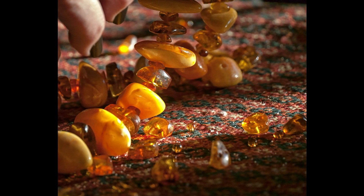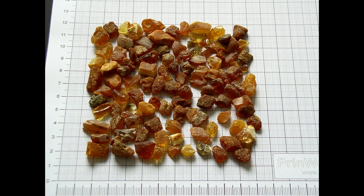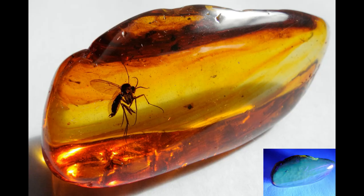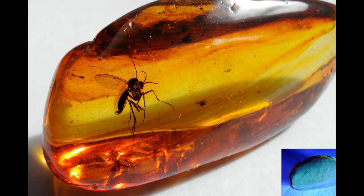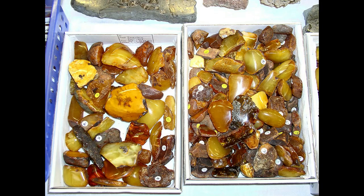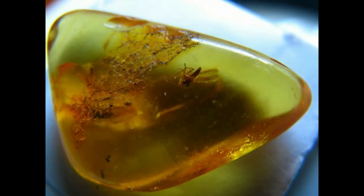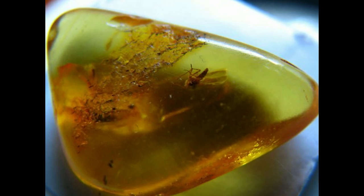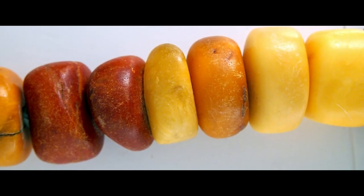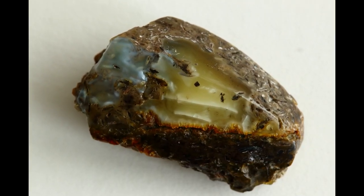Baltic amber comes in more than 250 different shades, the most common of which is yellow — the natural, unmodified color of tree resin. Shades of yellow differ based on the conditions and temperature in which the amber underwent the fossilization process. Variations and different resin mixing can alter the color to white. The overall color range of Baltic amber goes from white, yellow, and brown, to red, greenish, and absolutely black. Amber can be completely transparent as well as completely opaque, and sometimes one piece contains a range of different colors, making each piece literally a work of art by Mother Nature.